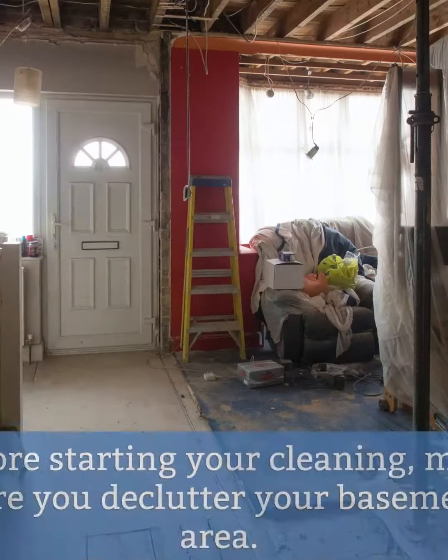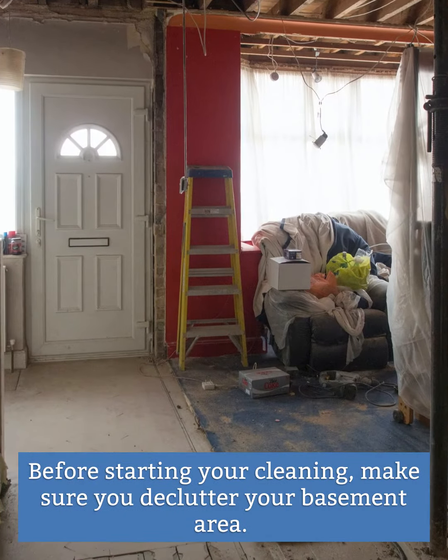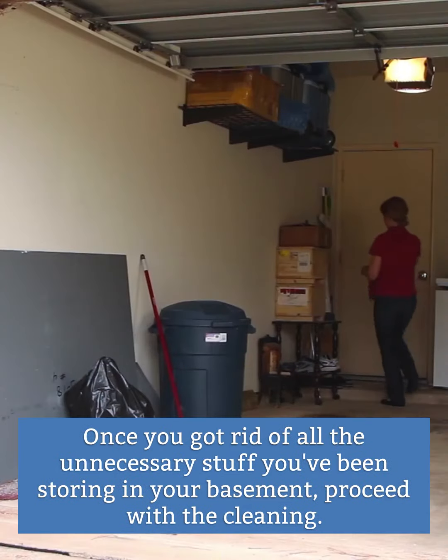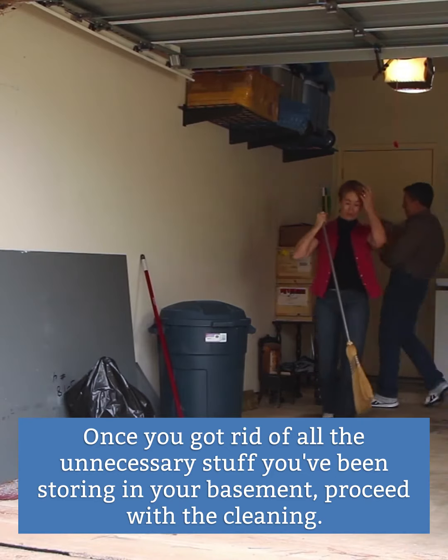Declutter. Before starting your cleaning, make sure you declutter your basement area. Clean. Once you got rid of all the unnecessary stuff you've been storing in your basement, proceed with the cleaning.